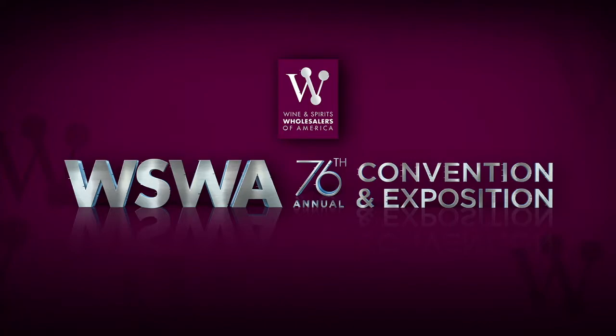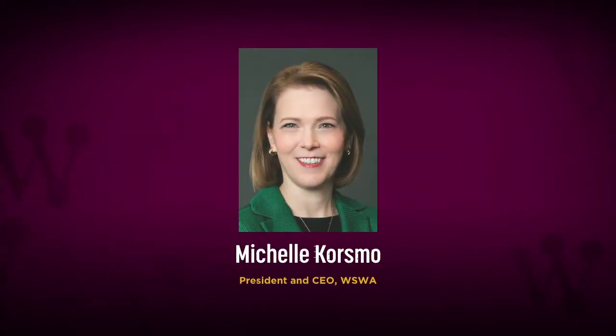Ladies and gentlemen, please welcome back Michelle Korsmo. We have a full day of convention events in front of you. Exhibit halls are open today until 4:30 with the Wholesaler Iron Mixologist Competition taking place in the Mediterranean Exhibition Hall from 12:30 to 3:30. I'm super excited about that. And don't forget, lower level and traditional suites are open until 5:00. And now, it is my pleasure to bring you our very own Brand Battle.